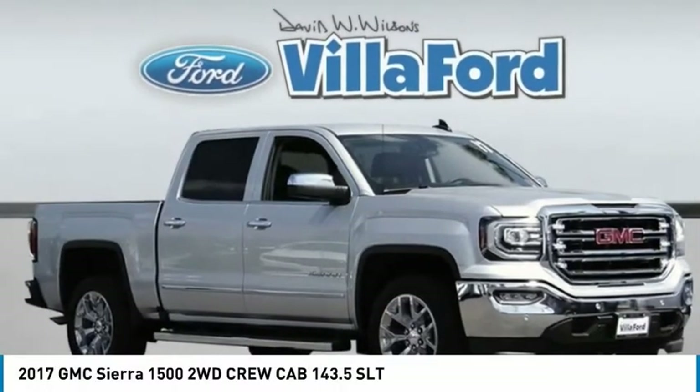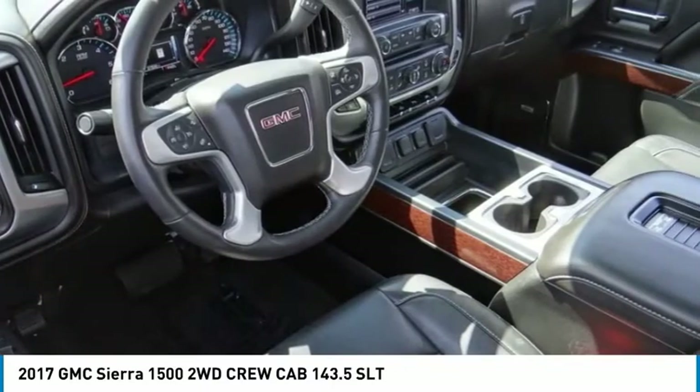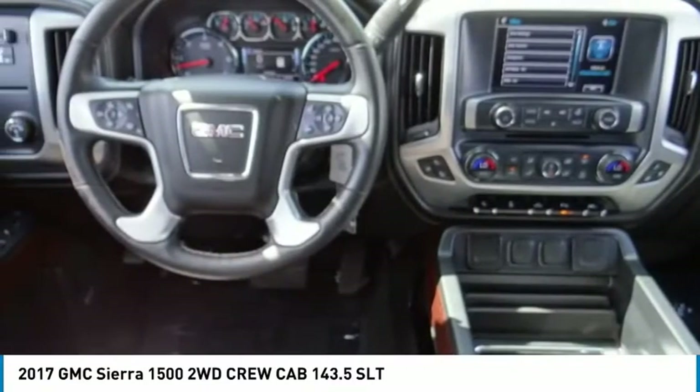Today, with the 2017 Sierra 1500, the GMC Sierra is a full-size pickup with all the functionality you could expect.